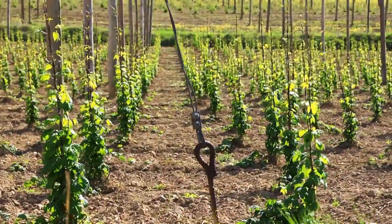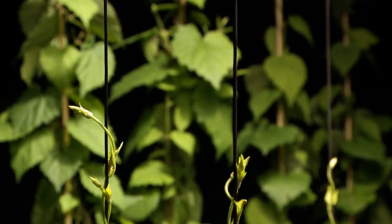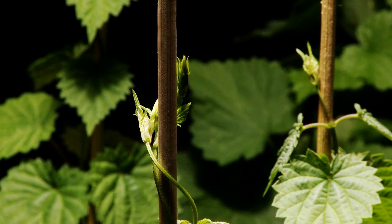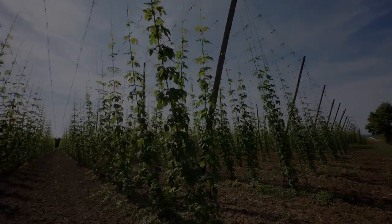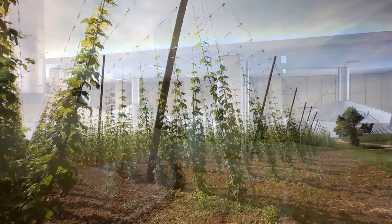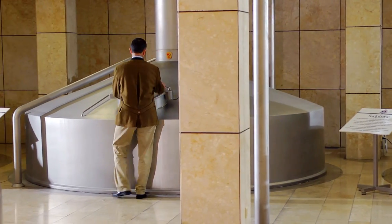Within a few months, the hops grow several metres, at a rate of up to 30 centimetres a day. You can literally watch the plant growing. We carefully observe the hop growing and breeding developments in Hallertau. In view of the different aroma characteristics of different hop varieties, we are keenly interested in new hop varieties.